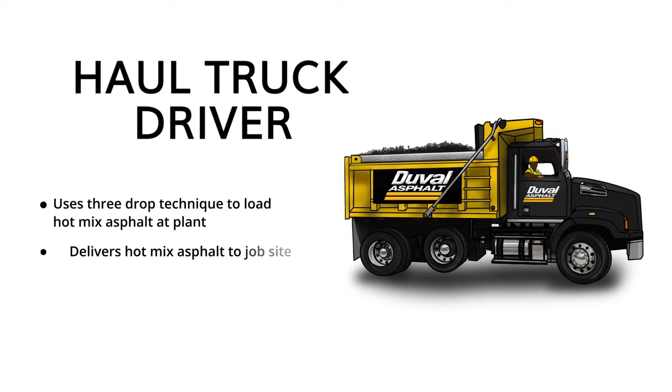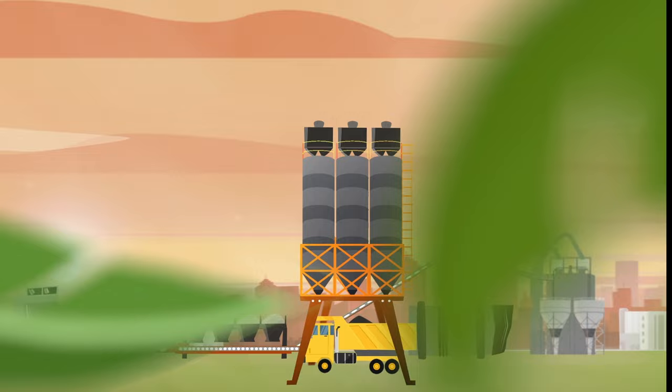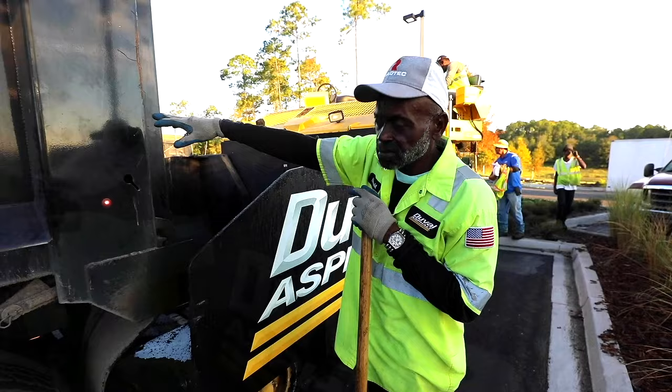The haul truck driver is responsible for delivering the hot asphalt to the job site. The temperature of the asphalt is crucial, so haul truck drivers must be efficient and safe. At the plant, they use a three-drop technique — front, back, middle — to prevent segregating the mix. The driver must stay centered in front of the paver and pay attention to the dump person to fill the hopper of the paver or MTV efficiently.